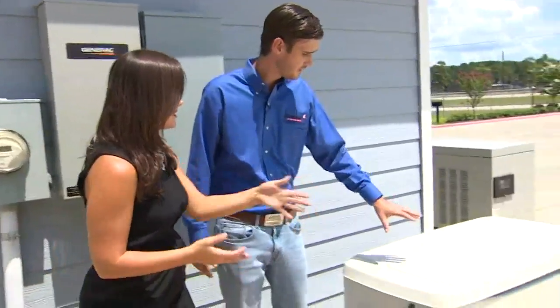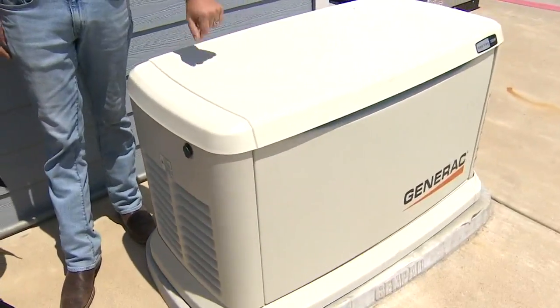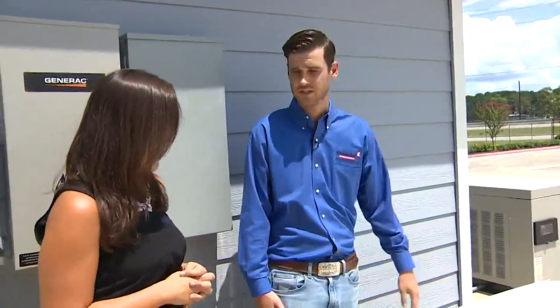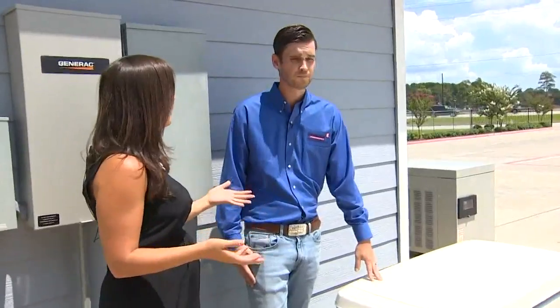And if you want to power your whole home, you've got the bigger unit. This is what we would consider a 22KW standby generator. What a standby generator does is it essentially auto-detects a power outage, auto-starts, auto-transfers, and powers the house. And it runs on natural gas, so it's never cut off even during an outage.